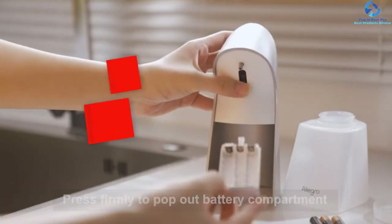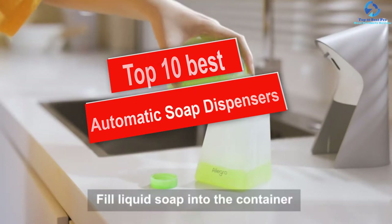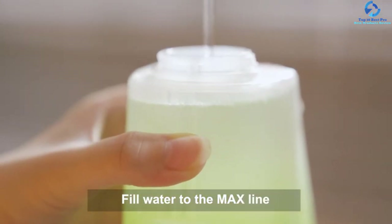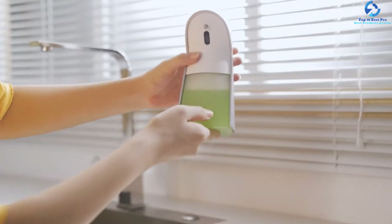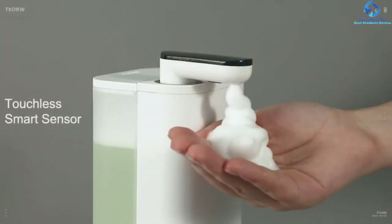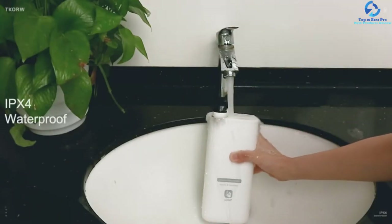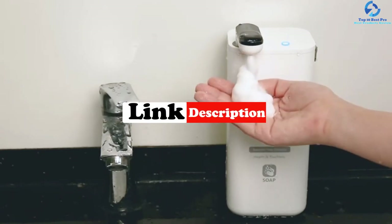Hey guys, in this video we're going to be checking out the top 10 best automatic soap dispensers. I made this list based on my personal opinion and hours of research, and I've listed them based on quality, durability, price, and more. I've included options for every type of consumer, so if you're looking for an entry-level option or the best product money can buy, we have the product for you. If you want more information and updated pricing on the products mentioned, be sure to check the links in the description below.